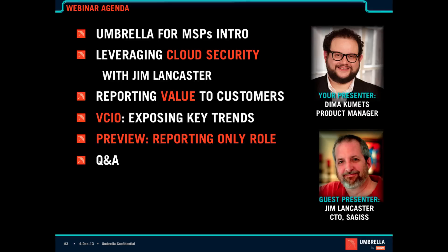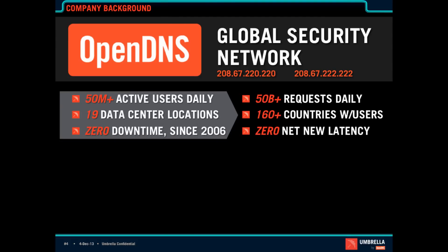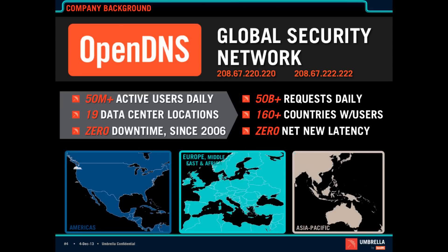I'll answer any questions at the end, and any questions that we don't get to, we'll be responding via email shortly after. Quick background on OpenDNS: OpenDNS is the world's largest global security network. We have 50 million daily active users and resolve over 50 billion DNS queries per day from 20 globally distributed data centers. The number I'm most proud of is zero downtime since 2006, which is when the service was launched.